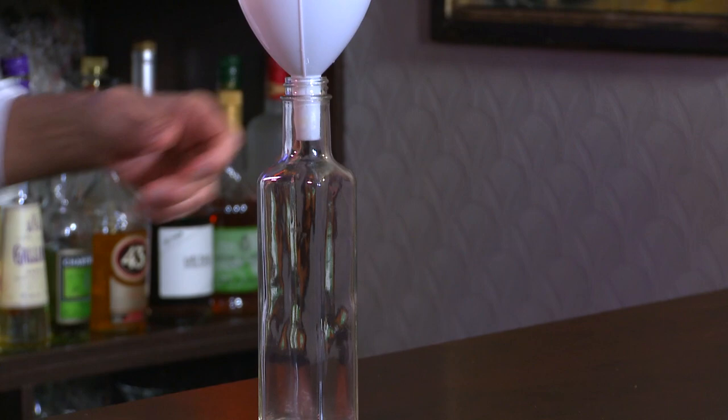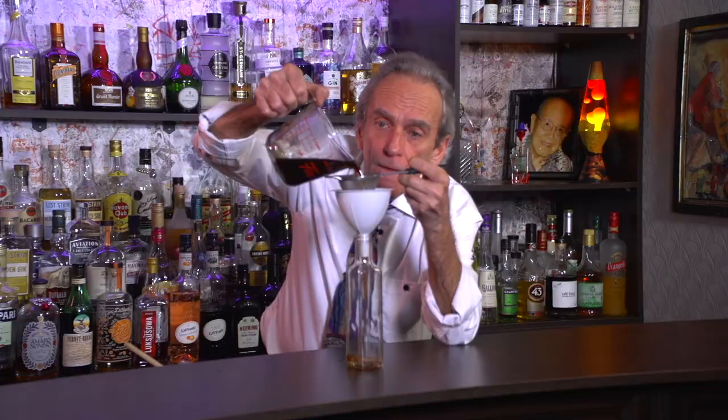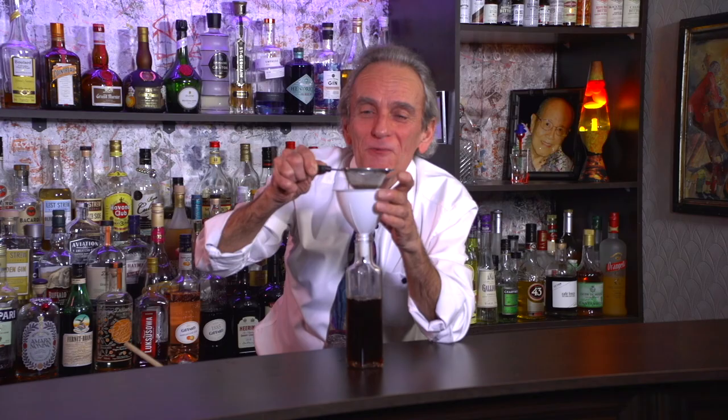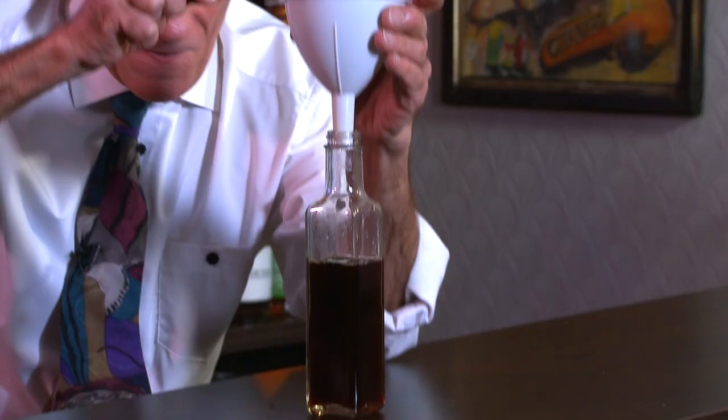We're just going to fine strain it one more time because there are some seeds in there. Look at that color — it is rich and deep and wonderful.